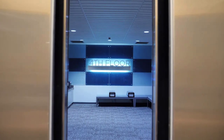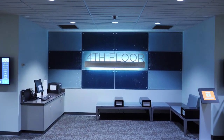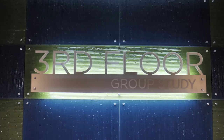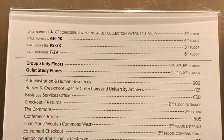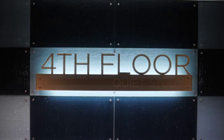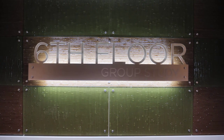Did you know that our library has specific floors for quiet study and group study? Floors 1, 4, and 5 are for quiet study, while floors 2, 3, and 6 are for group study. You can find a list of quiet and group study floors in each elevator, and whenever you exit the elevators on floors 3 through 6, there will be a sign indicating if the floor is for quiet or group study.